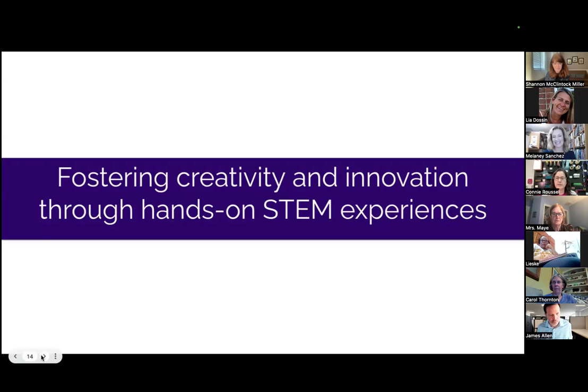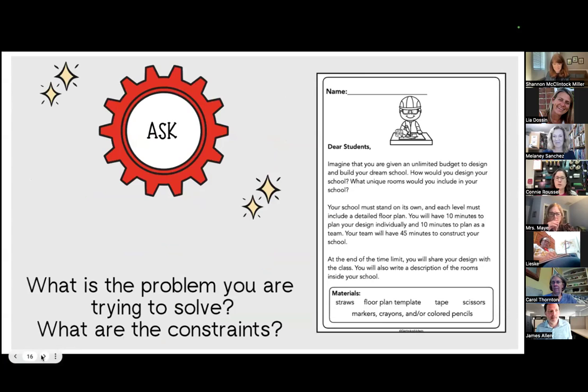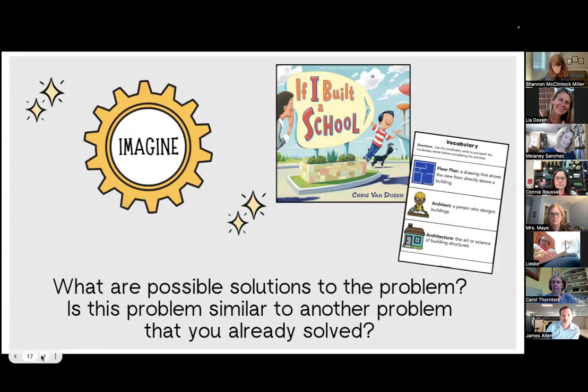We're going to start with fostering creativity and innovation through hands-on STEM experiences. I want to start with the engineering design process — this is what I use in class, and I'll take you through those steps using the story 'If I Built a School.' First, we start with Ask: what's the problem we're trying to solve, what constraints are there? We do that with a little letter to our students and go over the materials. I like to incorporate a story into each STEM lesson, and since we're a military school with kids coming and going, this gives them background knowledge. If necessary, we also include vocabulary beforehand so they're prepared.